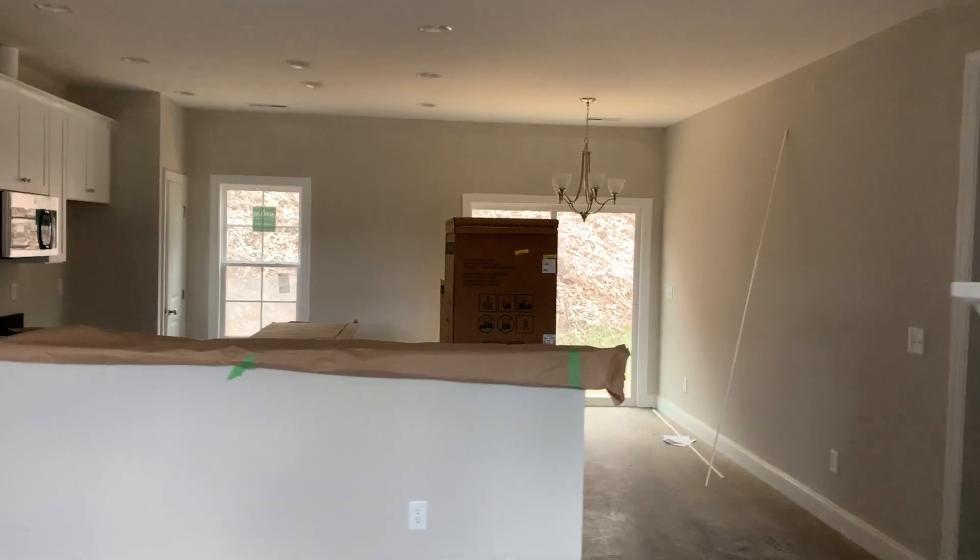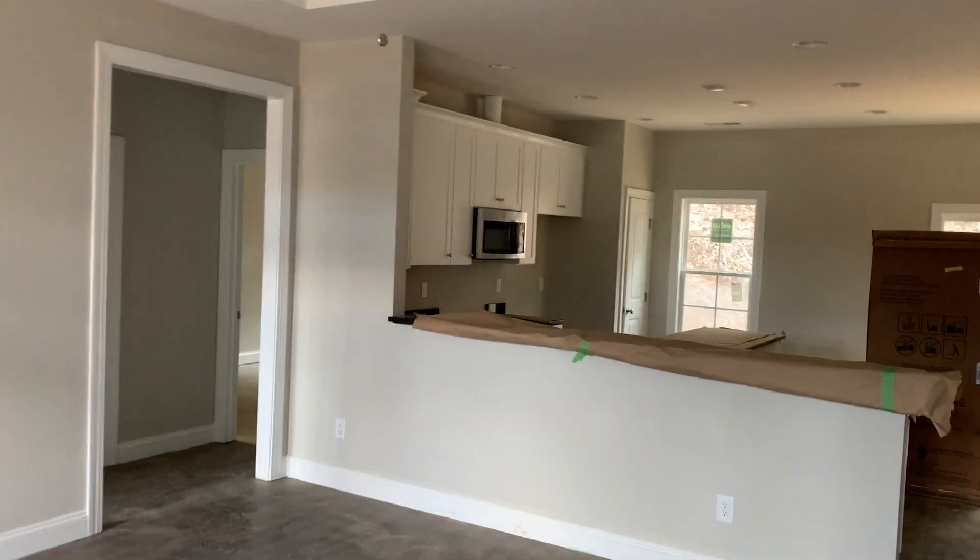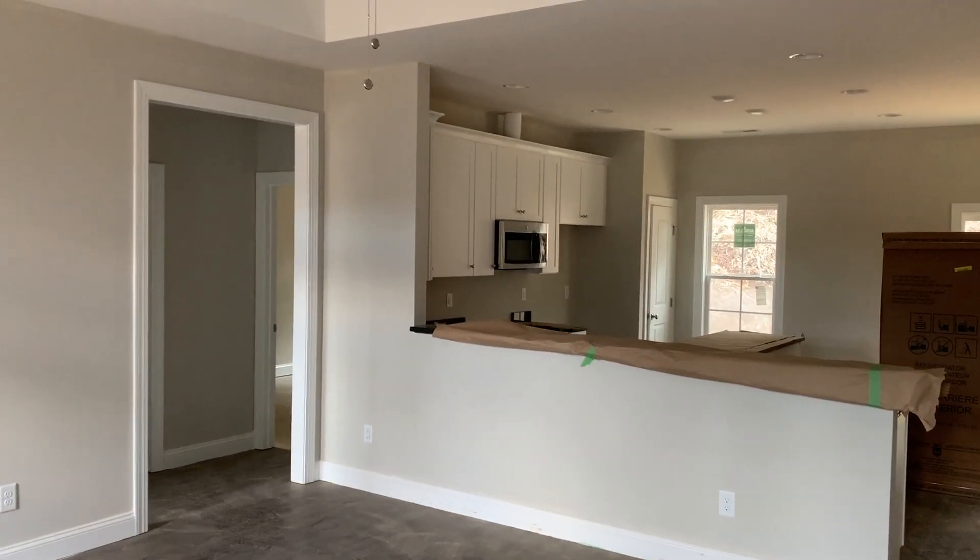I think it's just the nice homey feel, the fireplace, the big kitchen — people just love this plan.